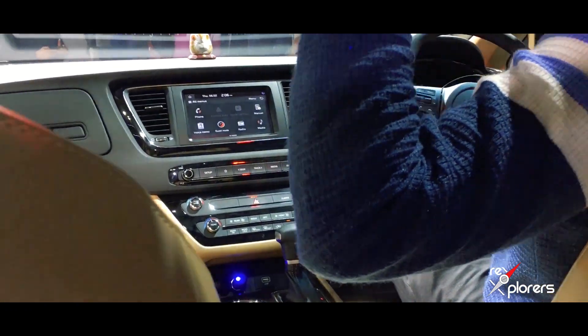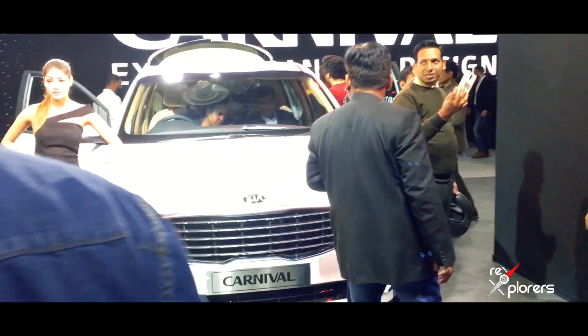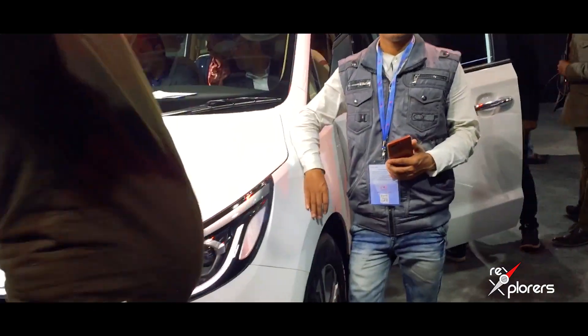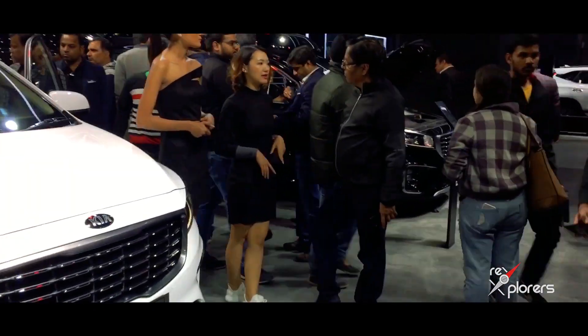The Carnival starts from 24.99 lakhs and goes all the way up to 33.99 lakhs. Tell us in the comment section below how you liked this car and whether you are willing to buy it. Stay tuned for more updates from Auto Explorers.